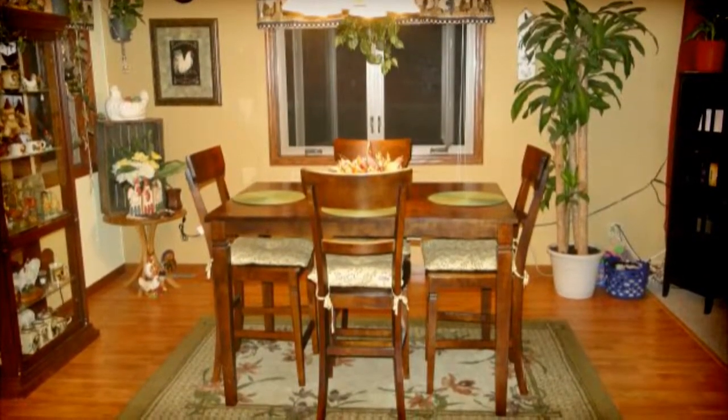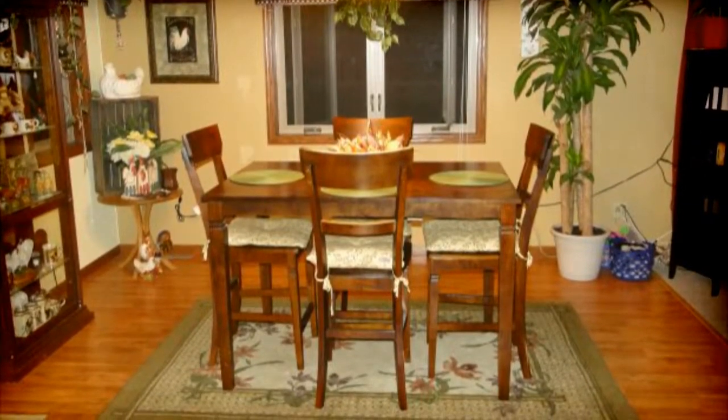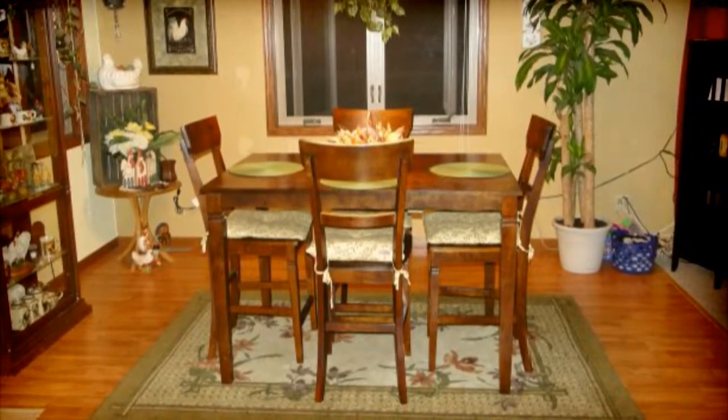Your dining room area is very large. It has a full window which will let in all that natural light. It's also open to the living room, so it's perfect for entertaining.